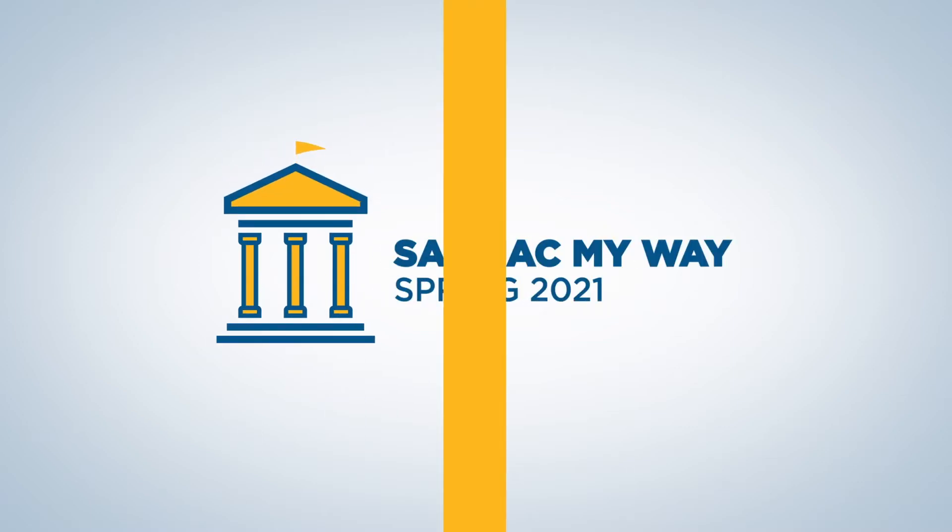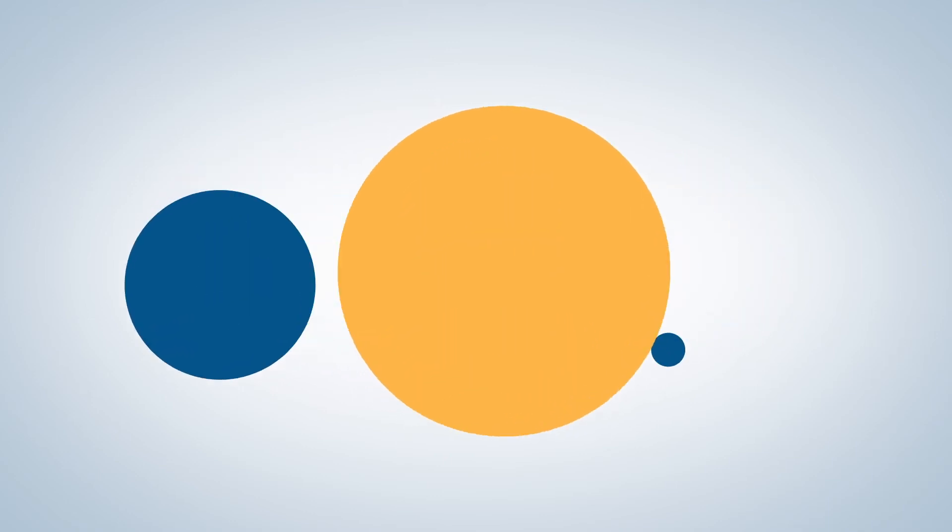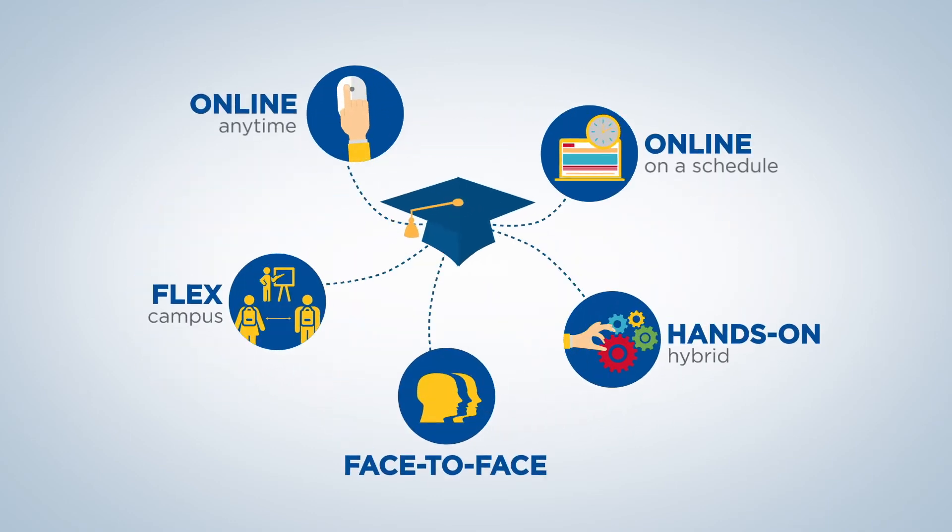At San Jacinto College, student safety and success are always our top priority. That's why this spring we're offering five flexible methods of course delivery so you can stay on track your way.